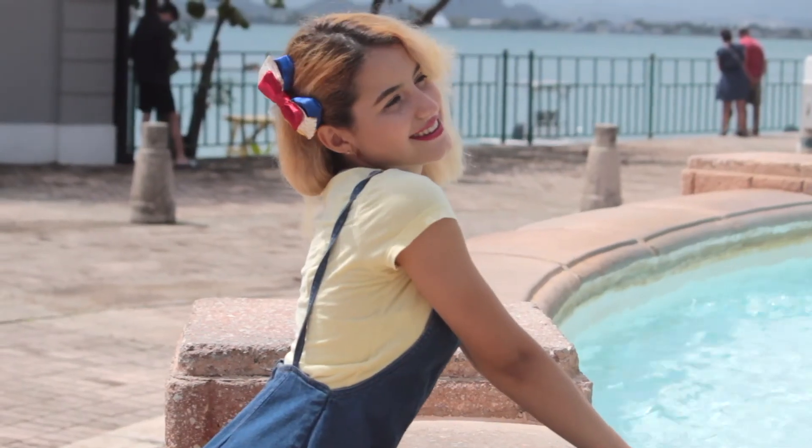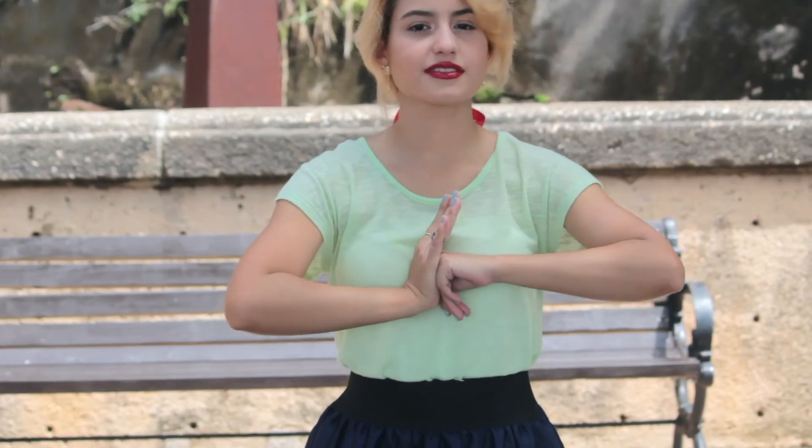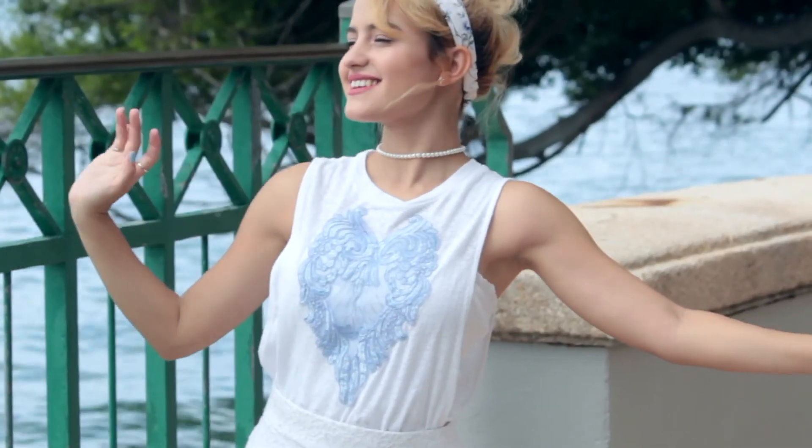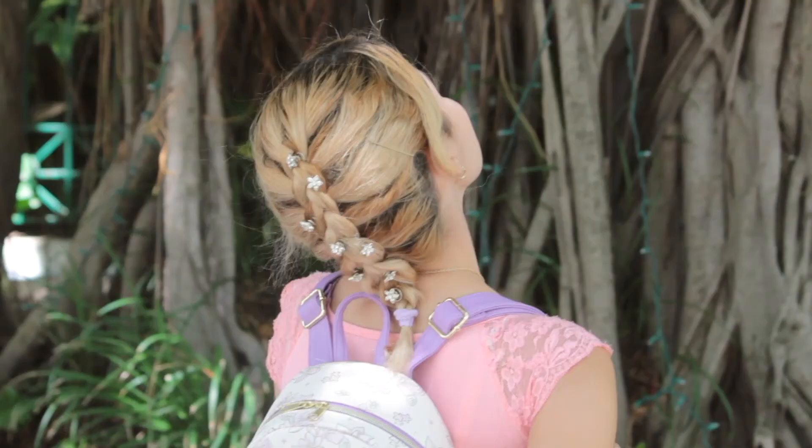I really hope that you enjoyed the spring lookbook! Please let me know which outfit was your favorite in the comments section down below. I hope to see you all on my Instagram if you'd like to see the links for some of the pieces. Thank you so much for watching — bye!